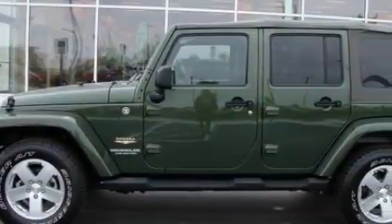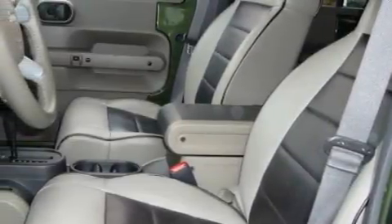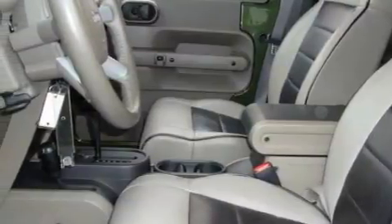This Jeep has a long list of incredible features including power windows, cruise control, a premium audio system, satellite radio, side curtain airbags, and an anti-lock braking system. And this vehicle has fewer than 12,000 miles on the odometer.